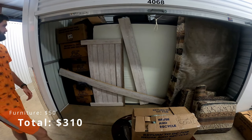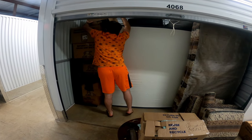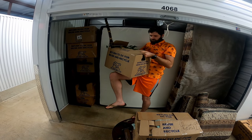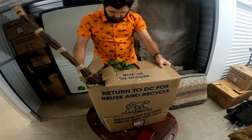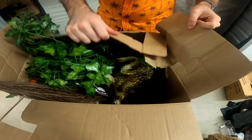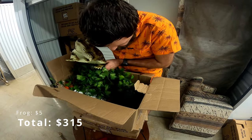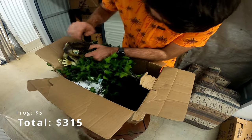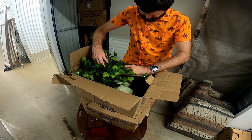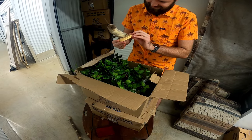I'll probably sell all the furniture, the mattress and stuff too for 50 bucks. Is that a frog? Yeah, it's a giant frog. Just a big old frog. Well, there's the gas mask, I think. That's what it is. Is that a taxidermy rat? Gross.